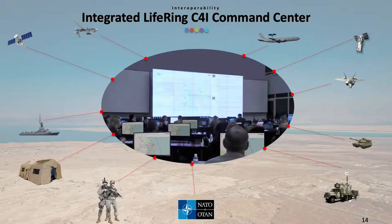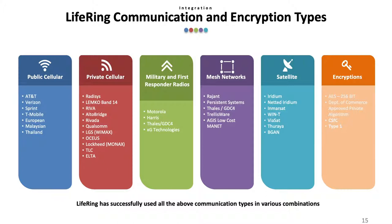Here's an example of how a LIFERING-enabled command center would display various data. We are currently in the process of installing a system like this. LIFERING works with a wide range of communication types, including public and private cellular, both military and first responder radios, as well as mesh and satellite networks. It also supports multiple encryptions, including AES-256-bit encryption and Department of Commerce-approved private algorithm encryption.